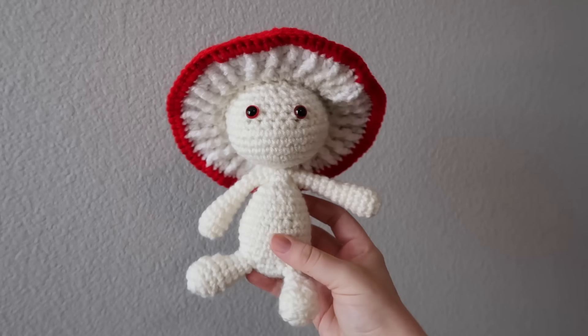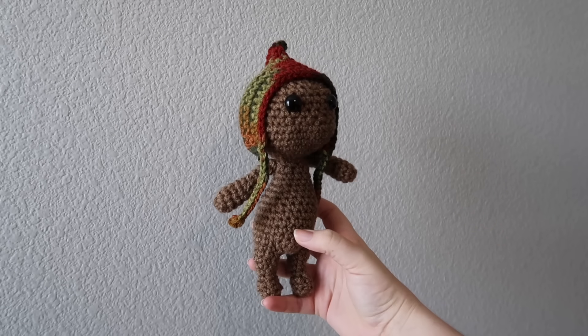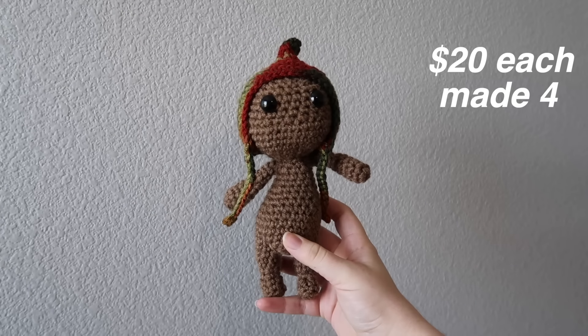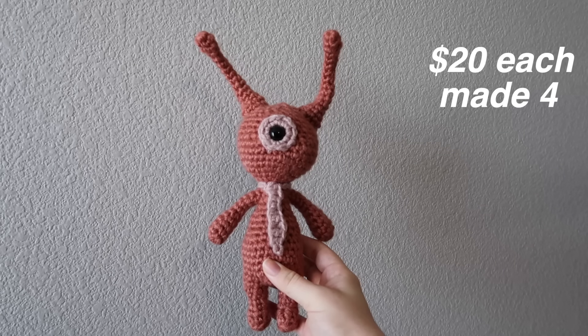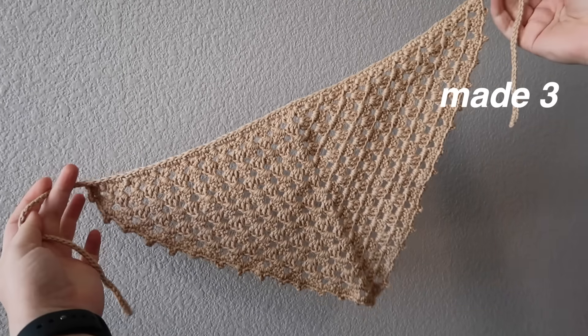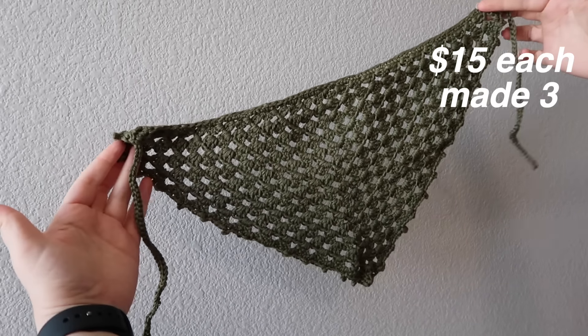Then we have the impkins I made — four total: the mushroom impkin, the witch impkin, the pixie hat impkin, and the alien impkin. I'm planning on selling each of these for $20, so if I sold all of them, that would be $80. Then I made three bandanas, planning on selling them for $15 a piece, so if I sold all of them, that is $45.